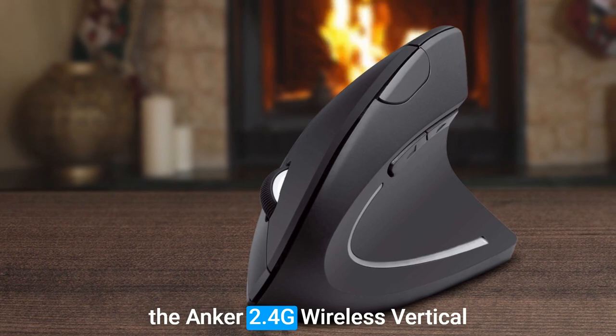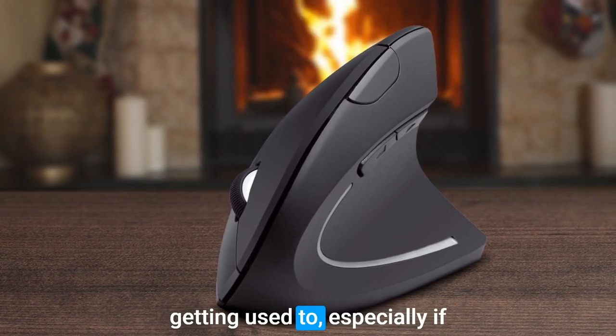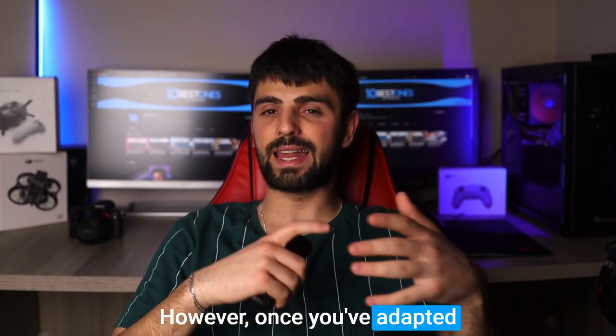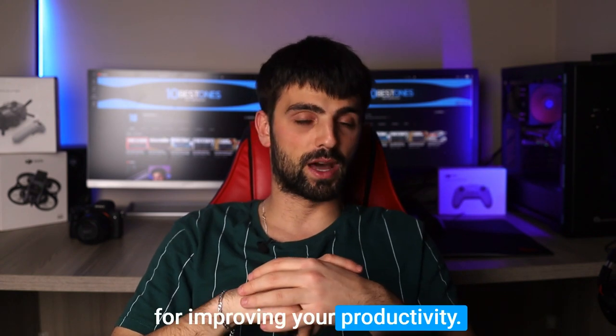One possible disadvantage of the Anker 2.4G Wireless Vertical Mouse is that it may take some getting used to, especially if you're used to a traditional mouse. However, once you've adapted to its vertical design, you'll likely find it to be a great tool for improving your productivity.